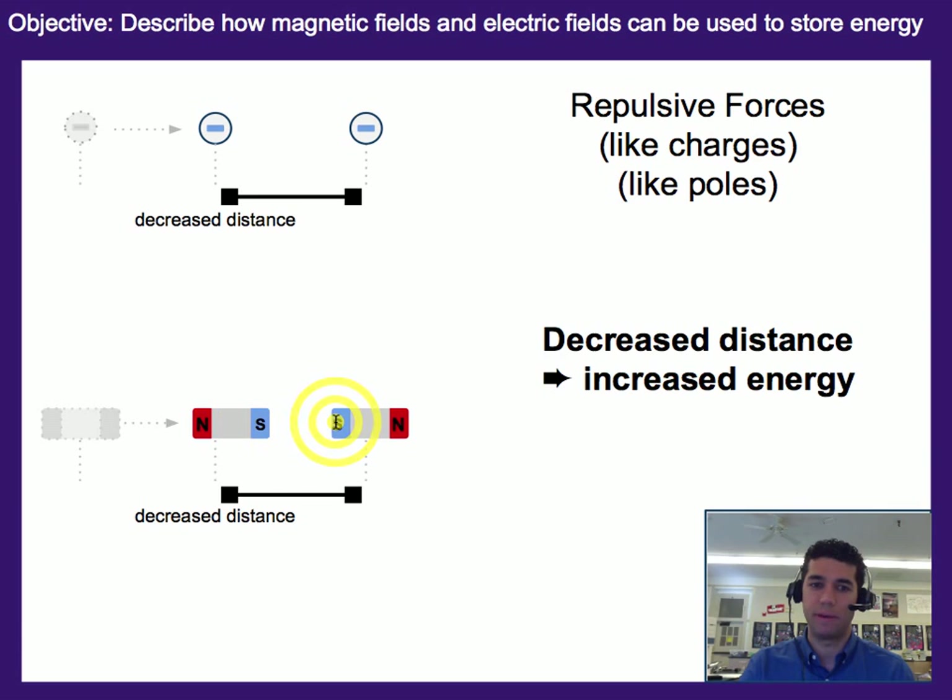Similarly, if we have two magnets that are repelling each other, then by decreasing the distance or bringing this magnet closer, we are actually increasing the amount of energy that's stored, because now it can be repelled or pushed further away and has more chance to pick up kinetic energy in that process.